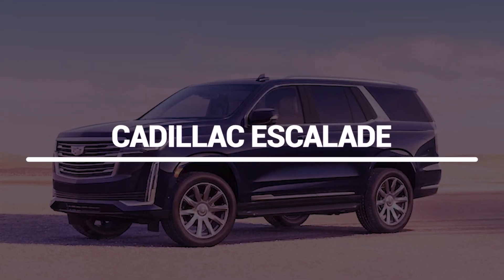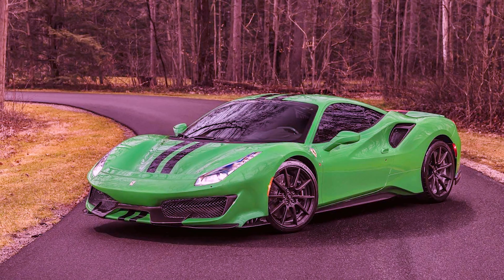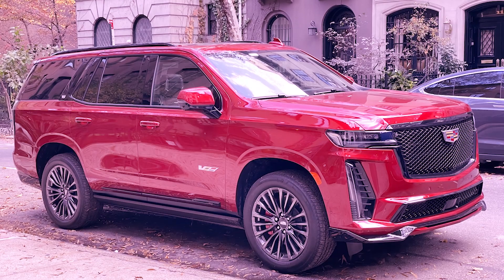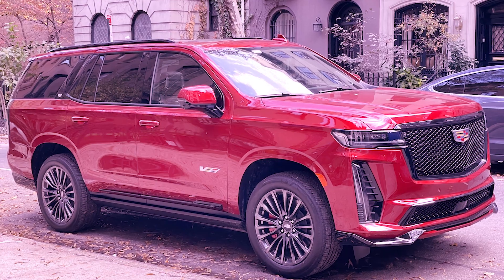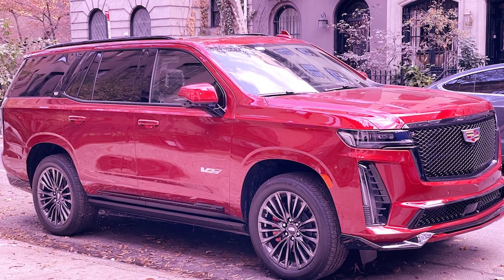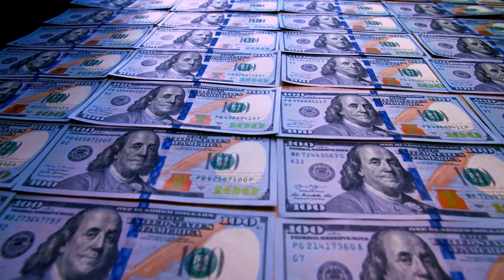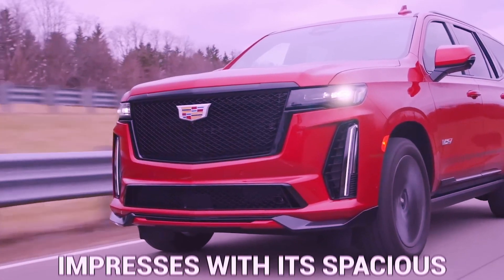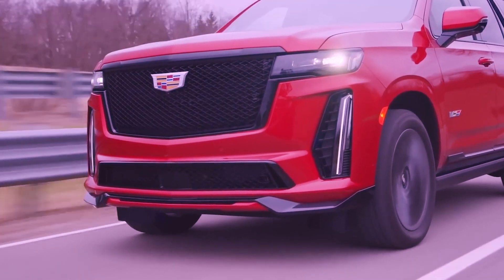Cadillac Escalade. The Ferrari 488 Pista is fantastic, but it's hard to imagine taking the family in one. It's no big surprise that Sandler keeps his family safe by driving around in a massive Cadillac Escalade. Although the Escalade isn't as expensive as the Ferrari, it still costs close to $90,000, making it a high-end car that impresses with its spacious cabin and powerful engine.